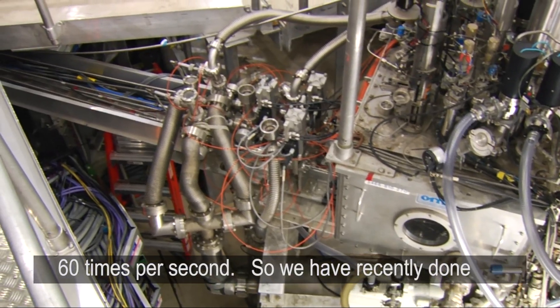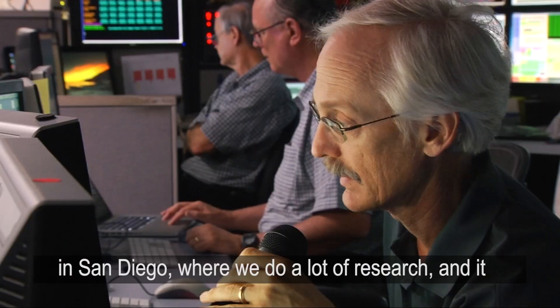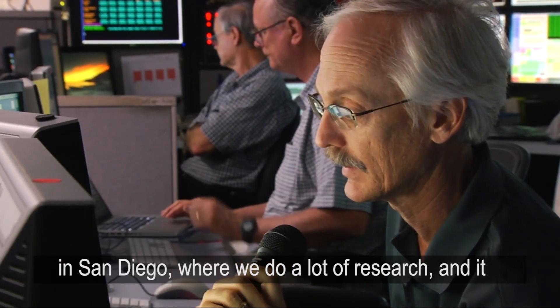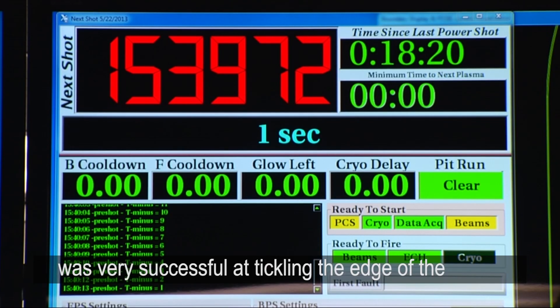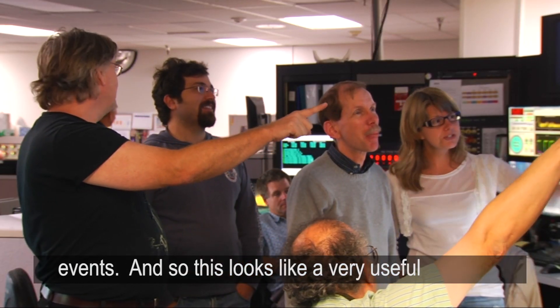We have recently done experiments using this technology on a fusion device in San Diego where we do a lot of research. And it was very successful at tickling the edge of the plasma and reducing the size of these solar flare-type events.